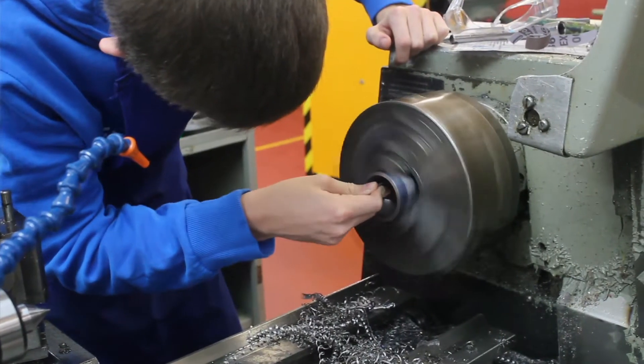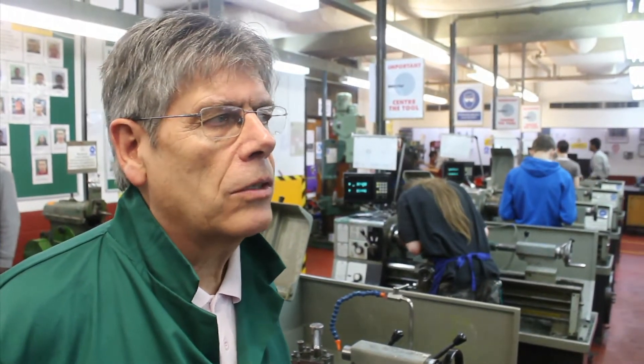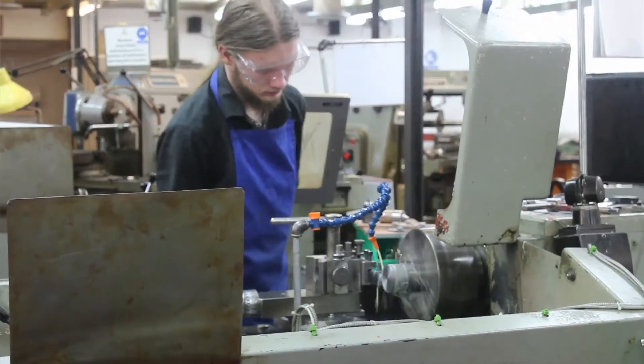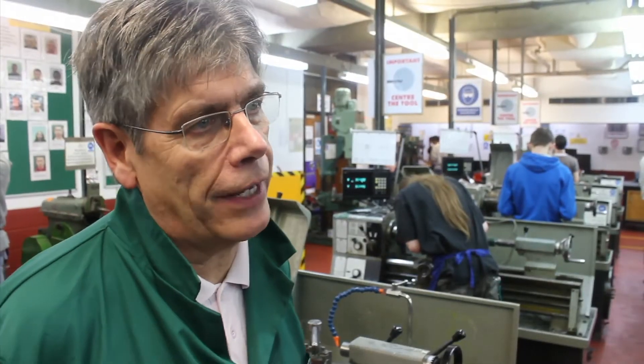The course is split 50-50 between mechanical engineering and electrical engineering, so the student will get a good grounding in electrical. We'll teach them how to rewire virtually a small house, and also teach them all the aspects of mechanical engineering, from using machines to hand-fitting techniques.